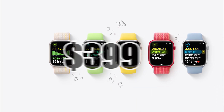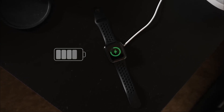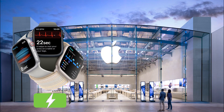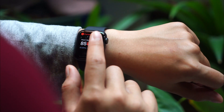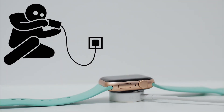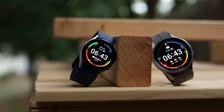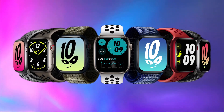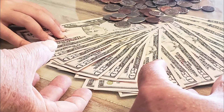Still, the Watch Series 8 starts at $399. Plus, the battery life isn't all that great — Apple claims you can squeeze out 18 hours from it, but most users get less than that. Who wants to charge their watch every single night? That is why it's important to look at other Watch Series 8 alternatives for your iPhone, to see which smartwatches can give you more value for your hard-earned buck.